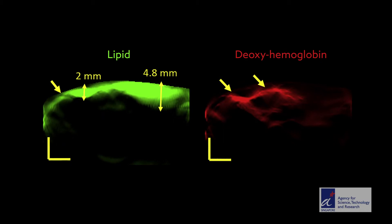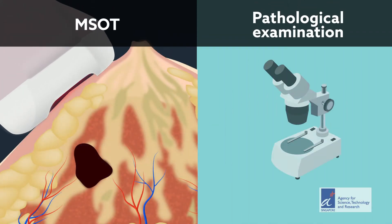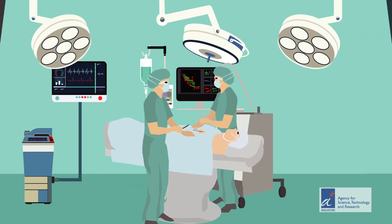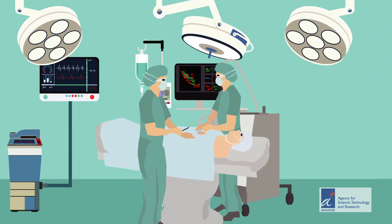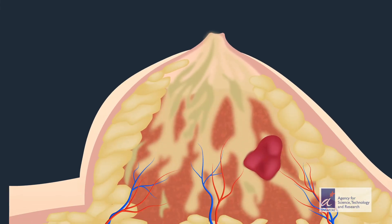The team compared MSOT against traditional pathological examination following the surgical removal of a breast tumor. The imaging produced the same results as the pathology report in a fraction of the time. The technique has applications in any scenario where tumors need to be surgically removed. The researchers think it may even be possible to develop artificial intelligence networks that can assess tumor margins, taking human error out of the equation.